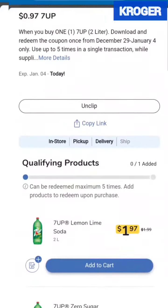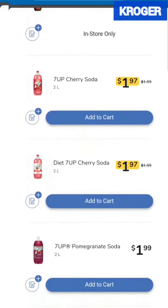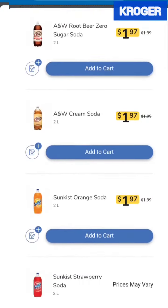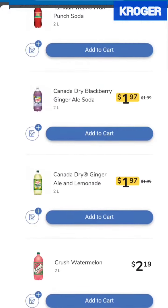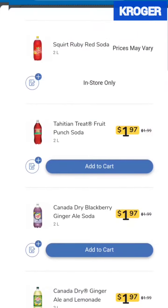Next we have this $0.97 7up. So we have the 7up products, we have Sunkist, we have Crush, we have A&W, we have the Canada Dry. So clip this one if you like these products.